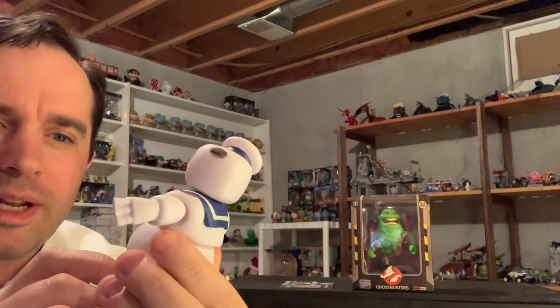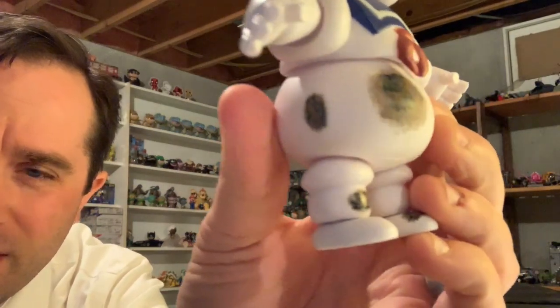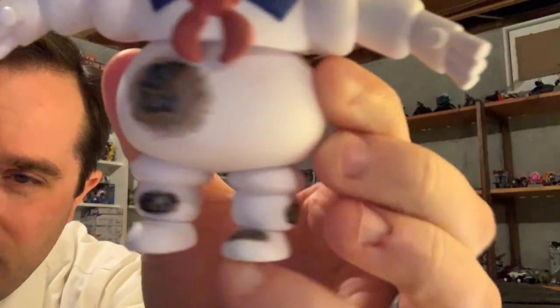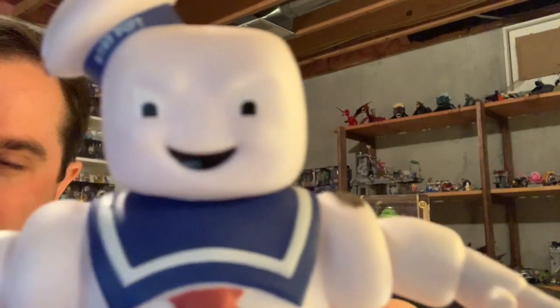I believe the listing said it was a five and a half inch measurement. Look at that — you've got burnt marshmallow. He definitely looks like he's heading for some s'mores. They did not include Slimer with Stay Puft, but that's okay.